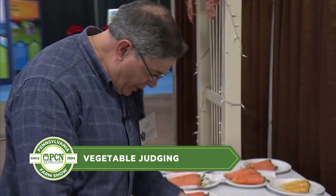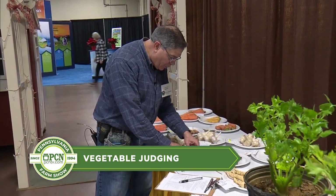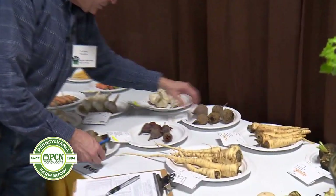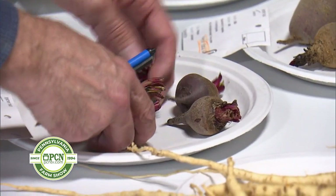Moving on to the beets. Again, what I'm looking for is what would you want to buy in the store? You want nice beets that are nice and firm. In this case, I've got a plate with different sizes on it. This one's a little smaller than ideal, but they're still nice fresh beets.